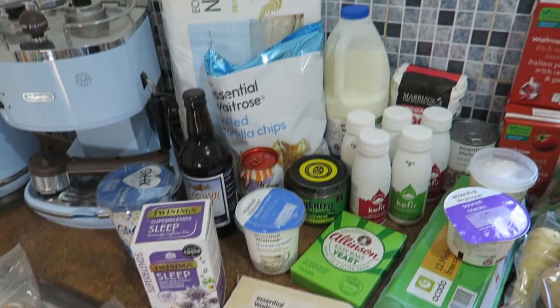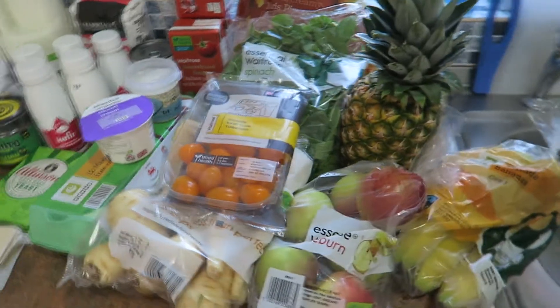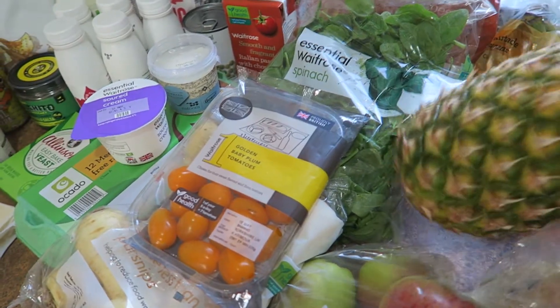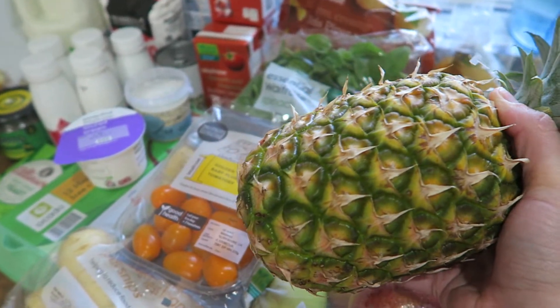Hi guys, this is my grocery haul for this week. It's for two people and I shopped at Ocado. We'll start off with the fruit. We've been enjoying pineapple and whipped cream for desserts, so I got another pineapple. These are only 99p which is quite a good price.